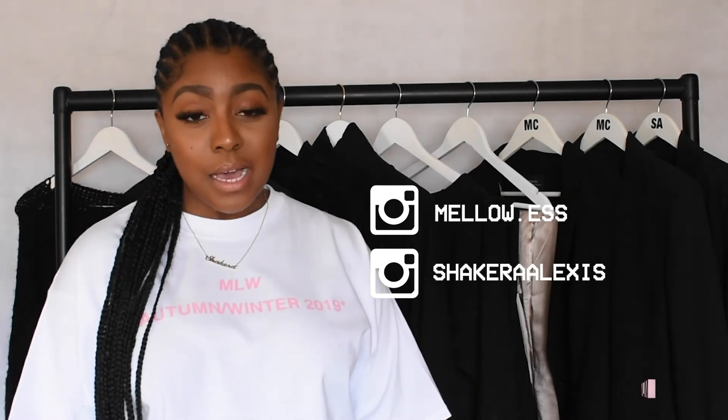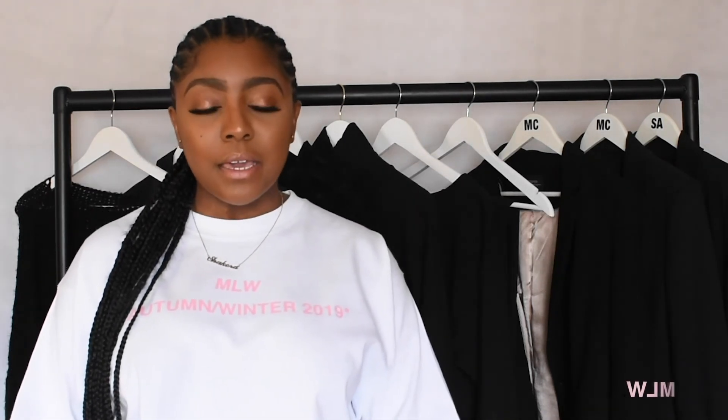I will link everything in the description box below — make sure you check that out. That's it for this video. Please follow my socials — Mello.es for my personal, and Shakira Alexis for my brand's page. Please like, comment and subscribe, and stay tuned for my next video — I might drop one midweek. I'll give you some info on my Instagram. I hope you guys enjoyed — that is all for today!